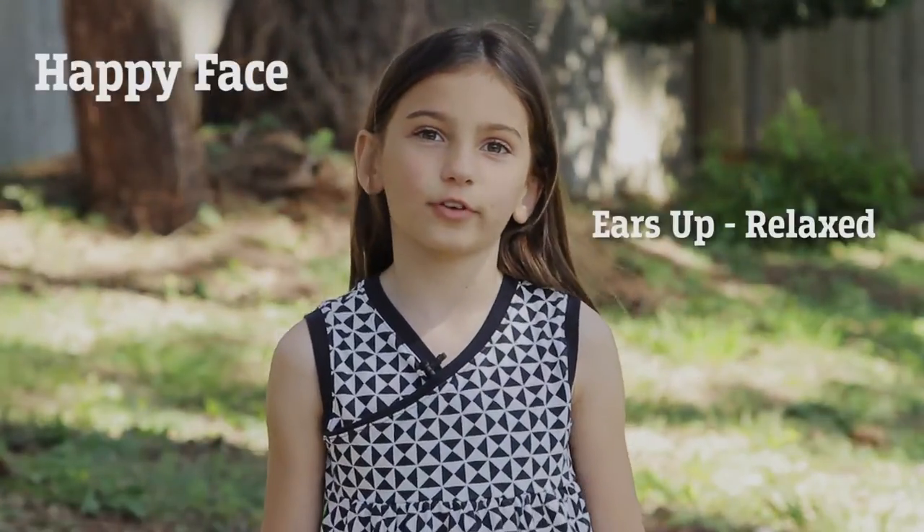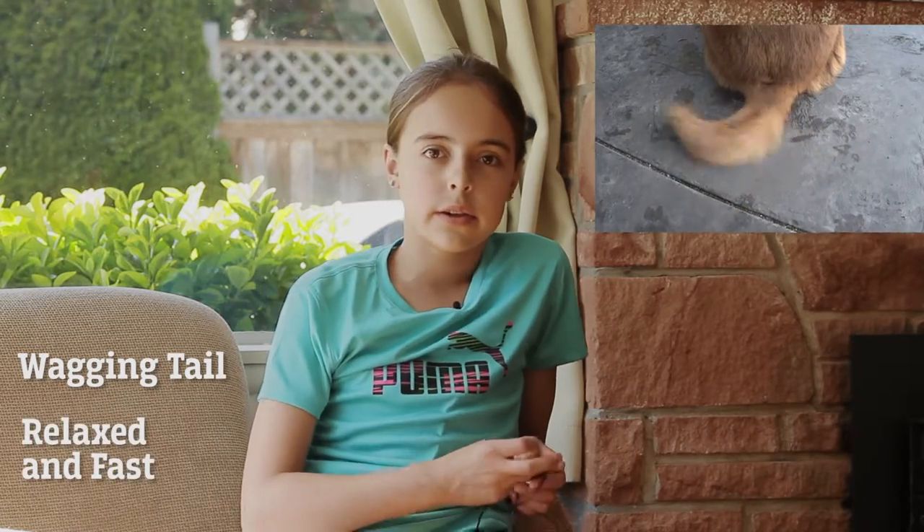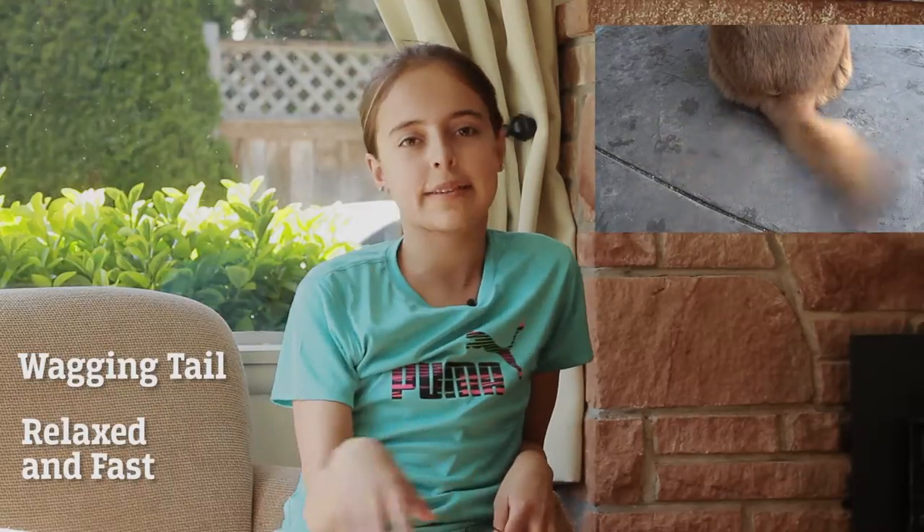It would have a happy face, and it'd have its ears perked up like this. Its tail would be wagging. If your dog's tail is fast, relaxed, and moving really fast, then it's happy.